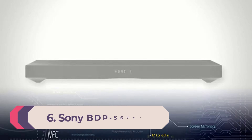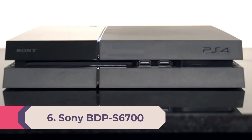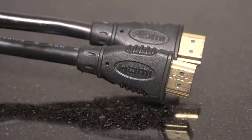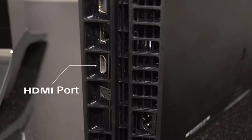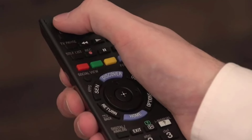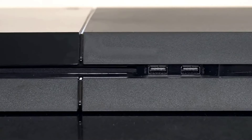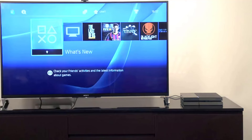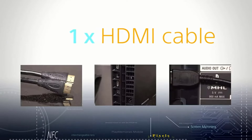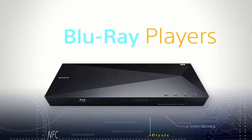Number six: Sony BDP-S6700. For users looking to enjoy blu-ray media without splurging on the latest tech, the Sony BDP-S6700 is definitely worth a look. Unlike the other blu-ray players on this list, the BDP-S6700 can't play the newest generation of 4K UHD blu-ray discs. While this is its biggest drawback, it's still extremely capable of upscaling DVDs and standard HD blu-rays to near 4K quality, making it a cost-effective alternative for pairing with 4K TVs.